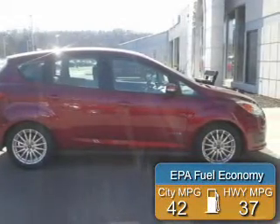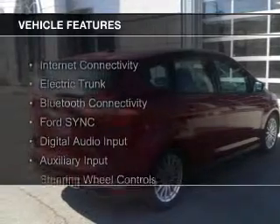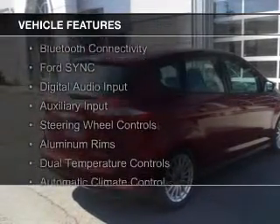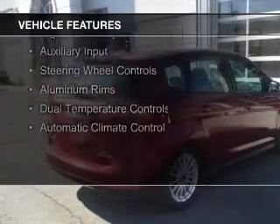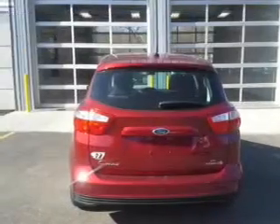Great fuel efficiency saves you money by requiring fewer trips to the gas station. The features include internet connectivity, electric trunk, Bluetooth connectivity, Ford Sync voice activation, digital audio input, and auxiliary input.